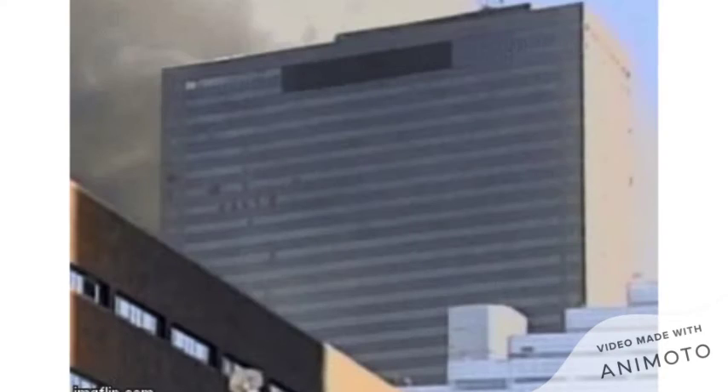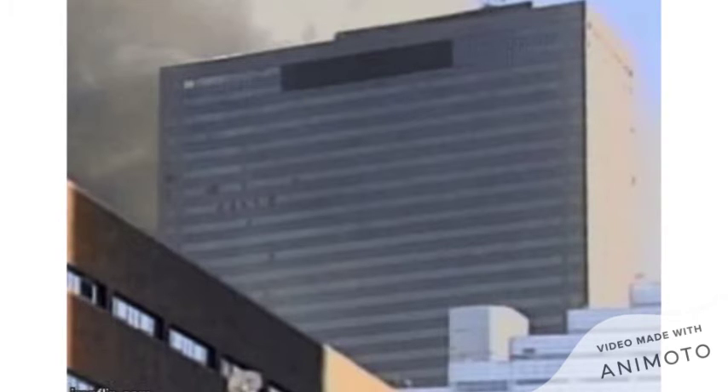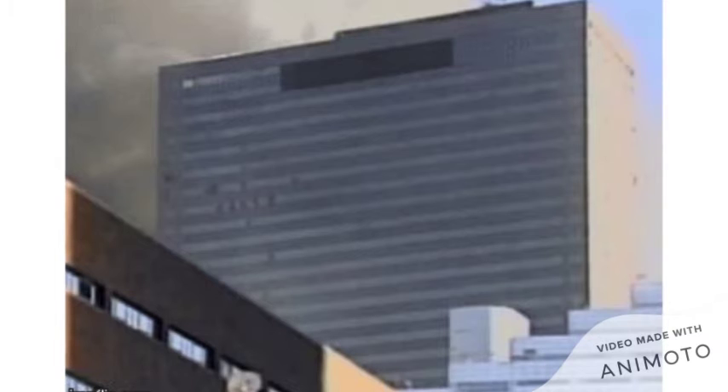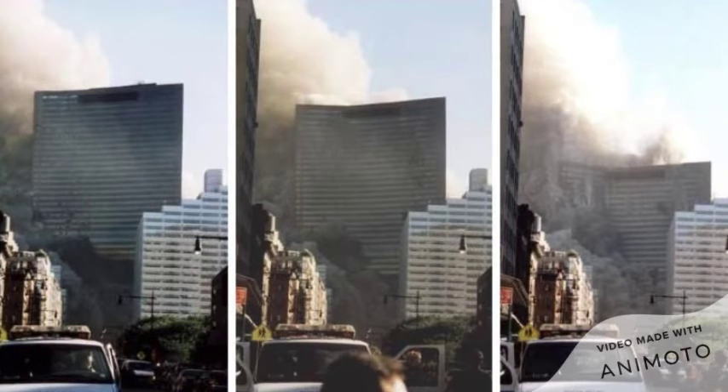As the north tower collapsed on September 11, 2001, heavy debris hit Seven World Trade Center, damaging the south face of the building and starting fires that continued to burn throughout the afternoon. The building was equipped with a sprinkler system but had many single-point vulnerabilities for failure. The sprinkler system required manual initiation of the electrical fire pumps, rather than being a fully automatic system. The floor-level controls had a single connection to the sprinkler water riser, and the sprinkler system required some power for the fire pump to deliver water.